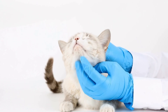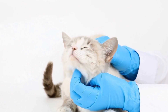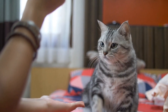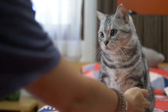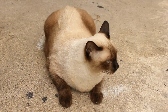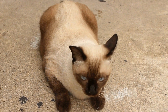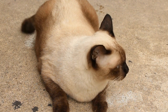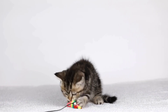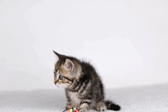Despite all preventive measures, cats can still fall prey to respiratory infections. If you suspect that your cat has a respiratory infection, it is important to seek veterinary care immediately. The veterinarian will conduct a thorough examination and may recommend diagnostic tests to determine the cause of the infection. Depending on the severity of the infection, your veterinarian will prescribe appropriate treatment options.